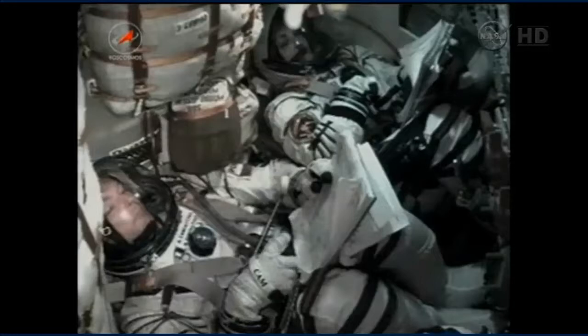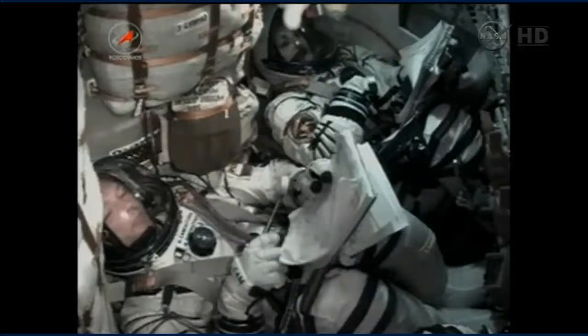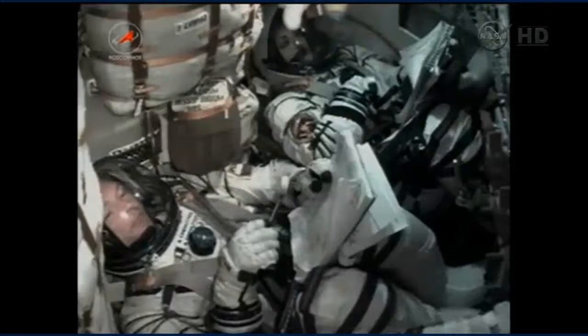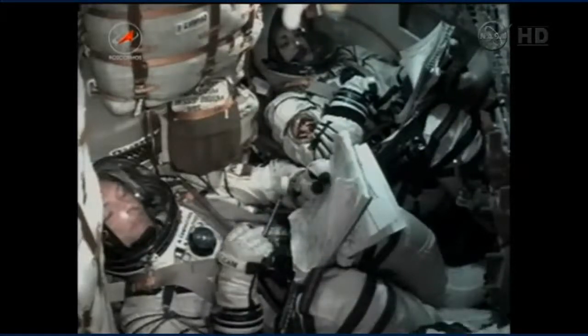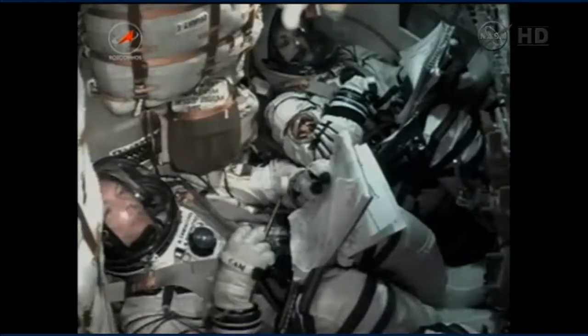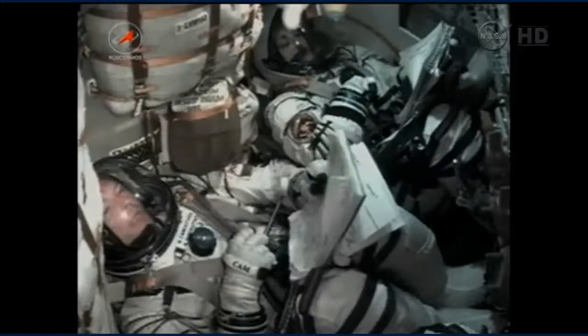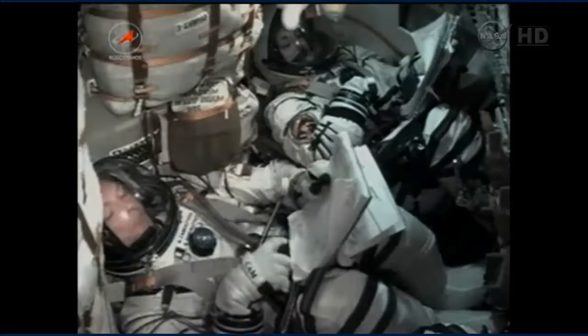Seven and a half minutes into today's flight. Soyuz now traveling at about 13,500 miles an hour. Once the third stage delivers the Soyuz to orbit and the module is separated, a series of pre-programmed commands will be executed to prepare the Soyuz for orbital operations. These stored commands, called time-tagged commands, allow many of the Soyuz systems to be automatically activated on board computers at precise times stored in those computers.